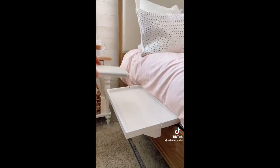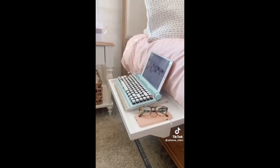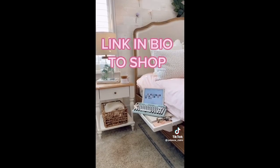If you work from home, the bed shelf is for you. It takes seconds to install and it fits your computer, phone, and other essentials to work from your bed. This item is also perfect for small space living. Link in bio to shop all products.